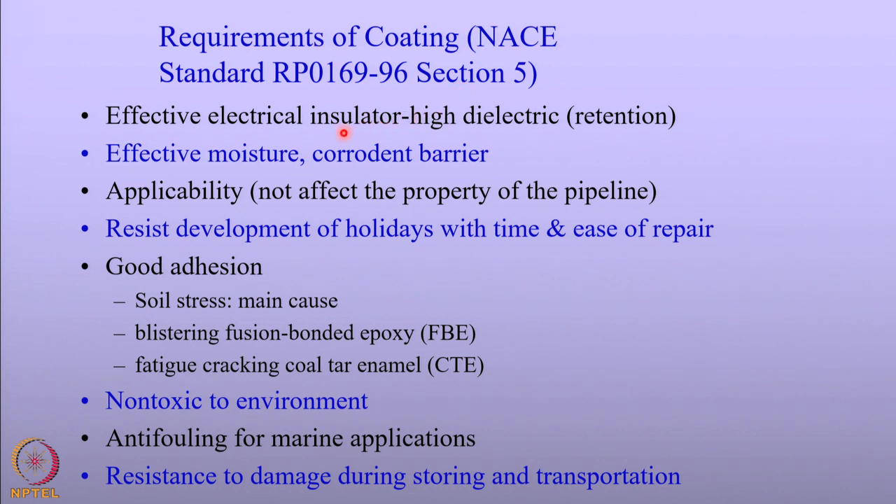The first and foremost requirement is that the coating should be electrically insulating, with very high dielectric properties — it should be able to retain current and not leak current into the system. The second important characteristic is that it should be resistant against corrosion; it should resist the transfer of moisture and corroding species such as chlorides, so that the pipeline is not affected by the corrosion process.